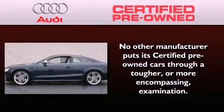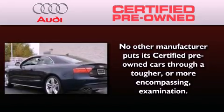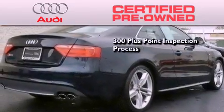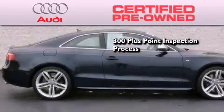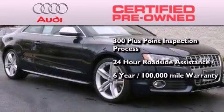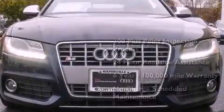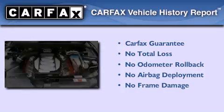With this Audi, each and every detail was considered both when built and when it was given a certified stamp of approval. There is no better illustration of the attention to detail than the 300-plus point inspection process, 24-hour roadside assistance, a factory-backed limited warranty for up to six years or 100,000 miles, and the balance of no-charge scheduled maintenance. Not to mention that this Audi qualifies for the Carfax buy-back guarantee.